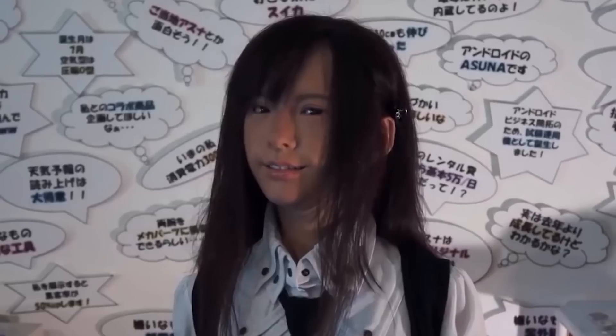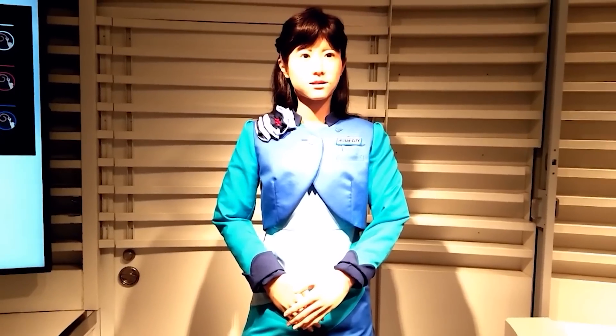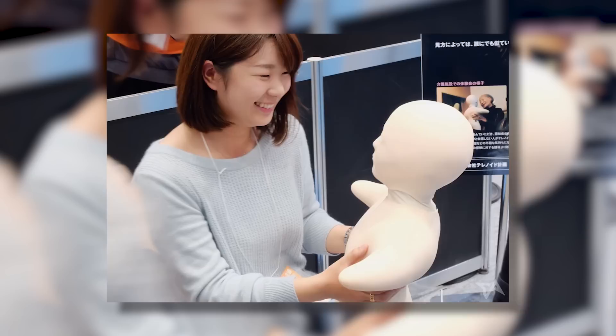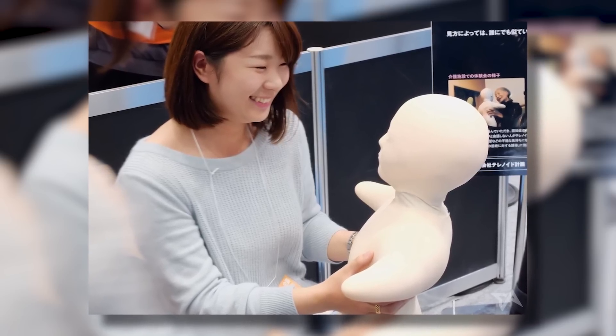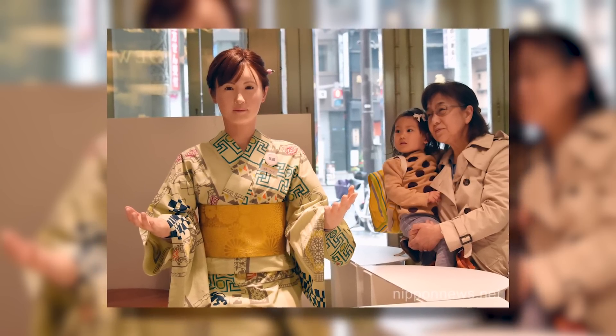One of the most impressive things about Chihira Kane is her ability to communicate with humans. She has a speech recognition system to understand and respond to questions, and she can generate realistic facial expressions and gestures. This makes her ideal for use in customer service and other public-facing roles. Some have raised concerns about her potential impact on society, particularly regarding the displacement of human workers. Regardless, Chihira Kane remains one of the most fascinating humanoid robots, and her lifelike appearance and impressive abilities will continue to wow audiences for years to come.